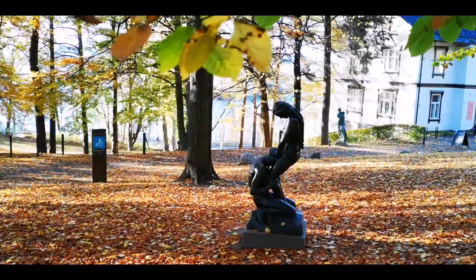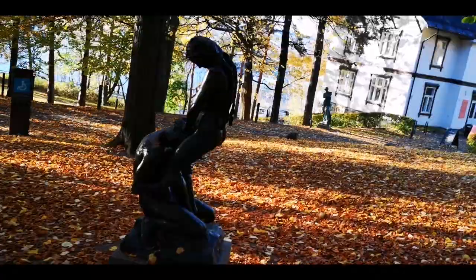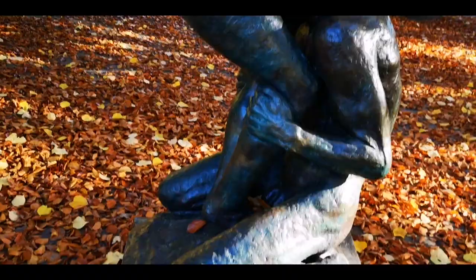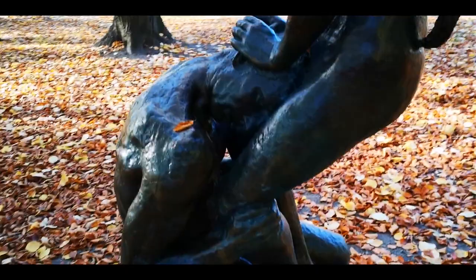So finally this is the more normal part of the park, where there are sculptures at every step — standard, normal sculptures. This guy is really sad.